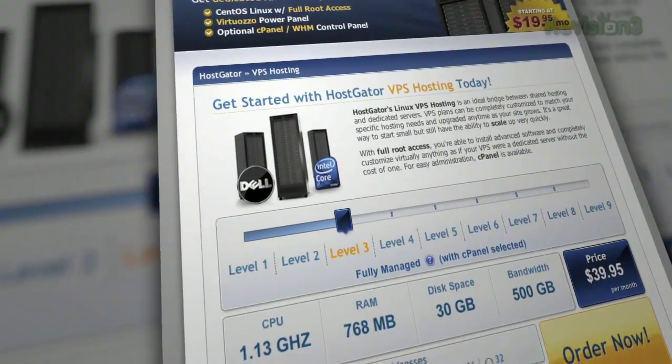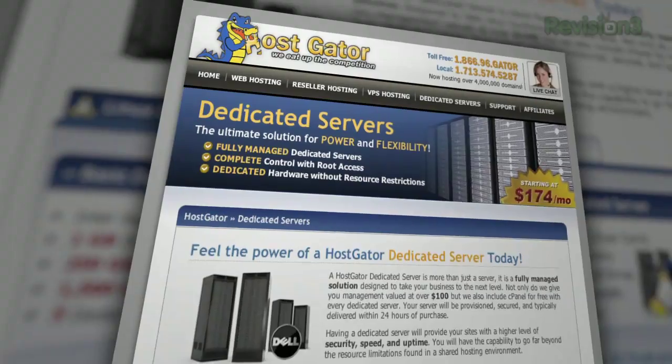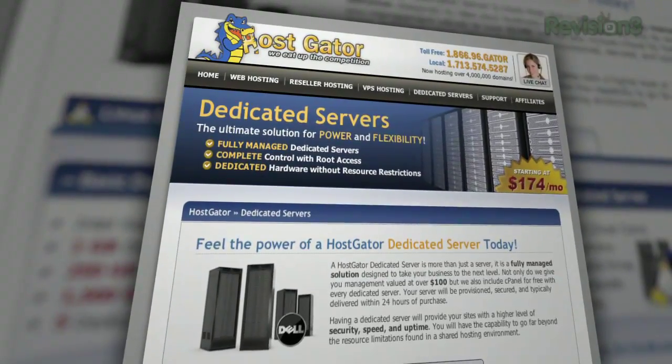You'll get unlimited disk space, unlimited bandwidth, a 45-day money-back guarantee, and $100 worth of Google AdWords credit to market your website.